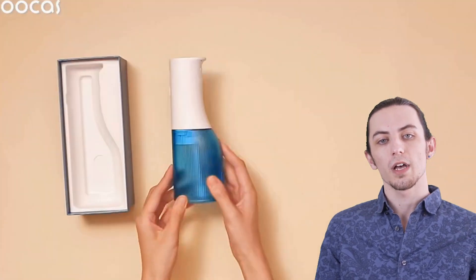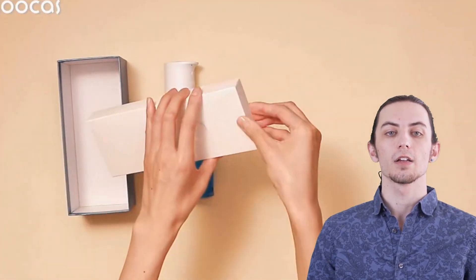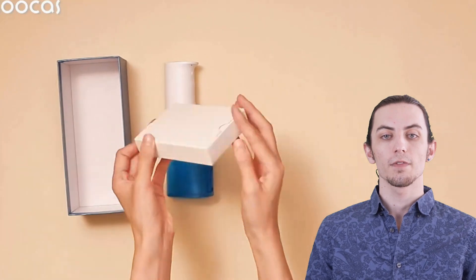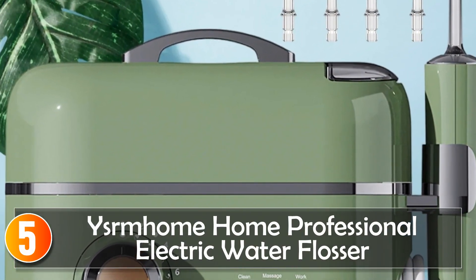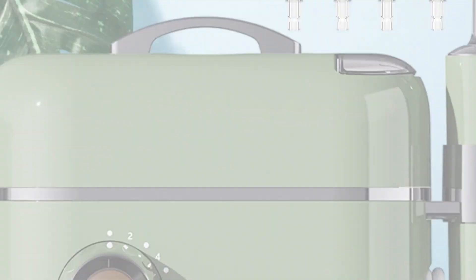Don't forget to hit the like button, subscribe, and click the notification bell to stay updated with our latest reviews. Starting at number 5: the User Mom Home Professional Electric Water Flosser.